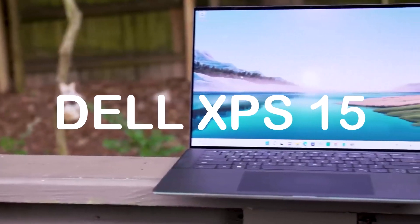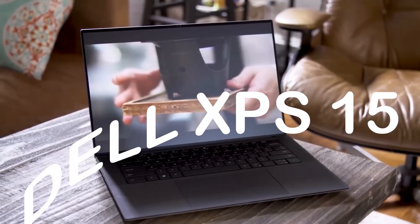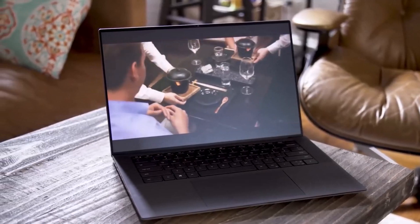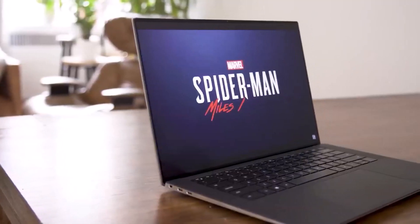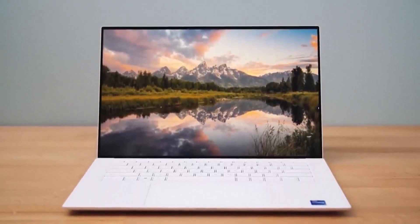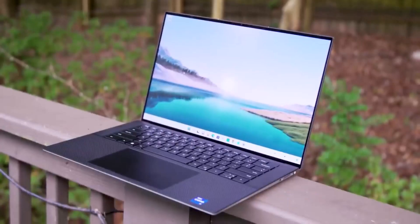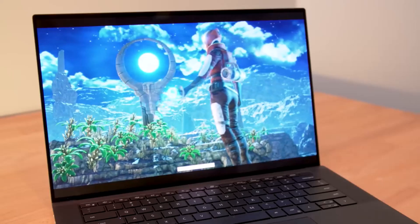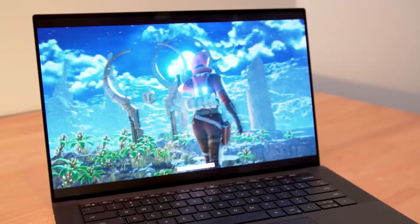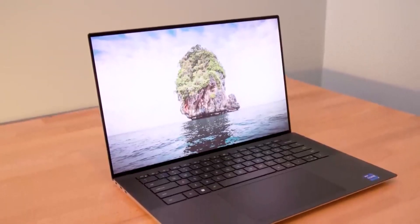Dell XPS 15. This laptop is powered by an Intel Core i7 processor and 16GB of RAM for smooth and lag-free performance. It has a 4K UHD Infinity Edge display that's perfect for AutoCAD. It also comes with a 512GB SSD and an NVIDIA GeForce GTX 1650 graphics card.